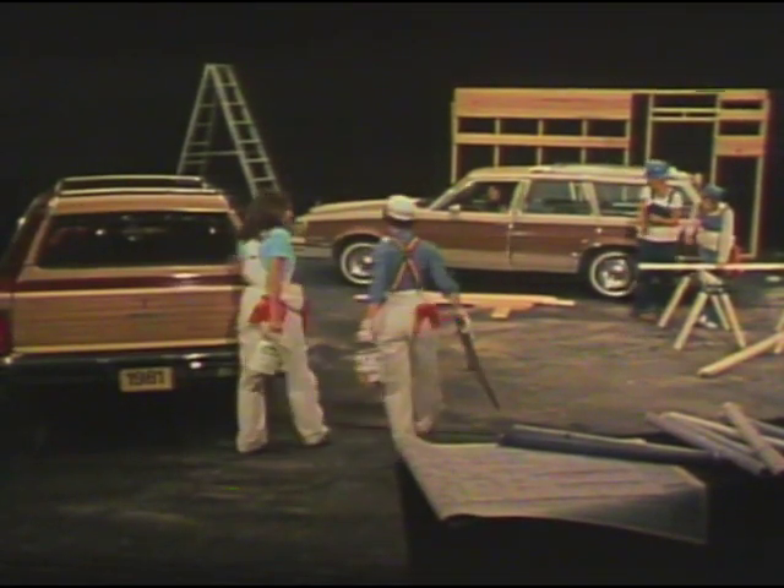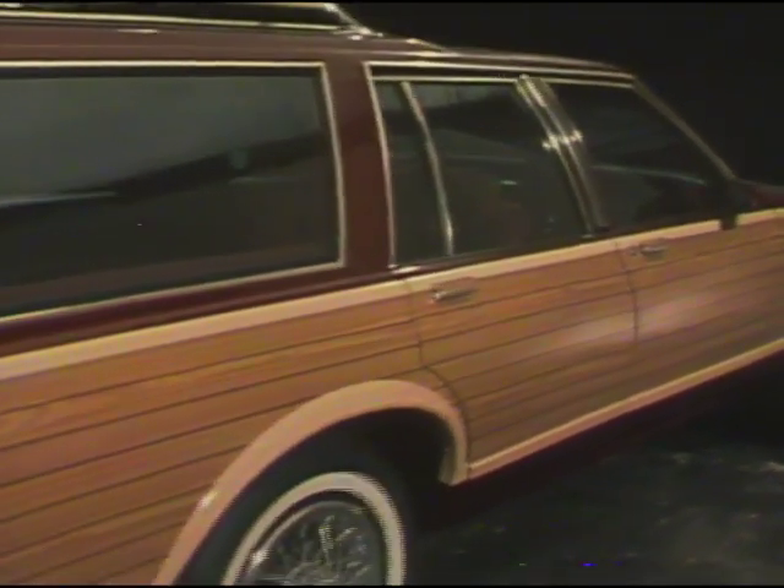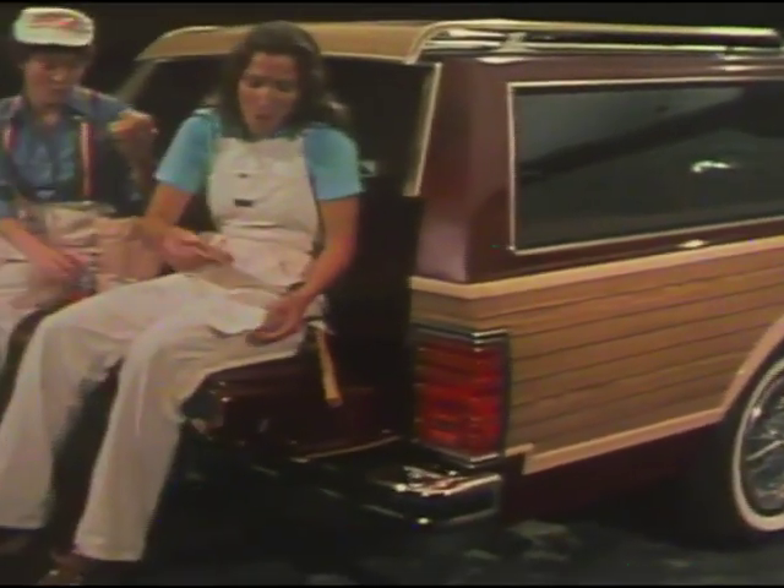1981 Pontiac Safaris — the mid-sized Le Mans and Grand Le Mans, and the full-size Catalina and Bonneville. A special Pontiac for people with special needs.